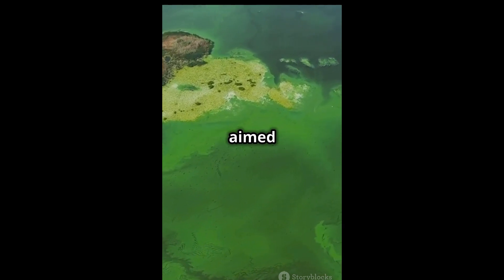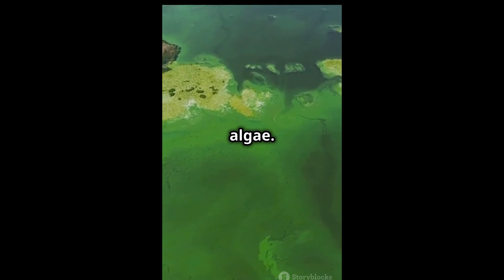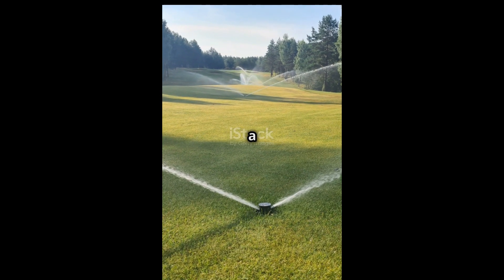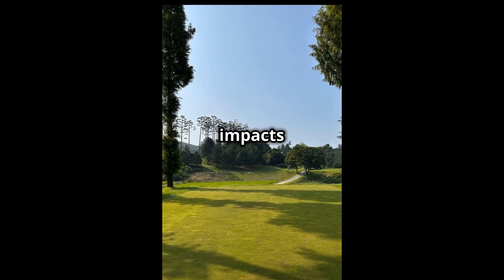Traditional chemical treatments aimed at maintaining these waters can unfortunately harm more than just algae. Runoff water from golf turf often carries a high nutrient load, creating a cyclic process that negatively impacts water quality.